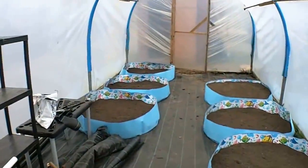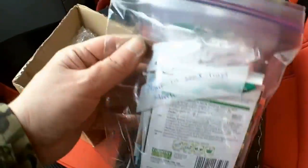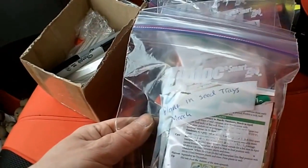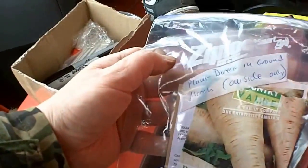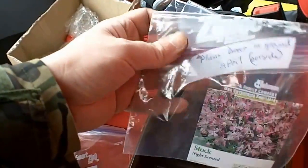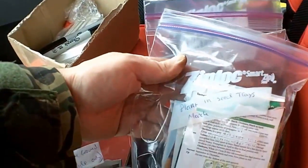I've got so much to do I don't even know where to start. What we've got here is a little box of labels. I've packed all of my seeds up into ziplock bags and each bag has got a different date on it: plant in seed trays in March, plant direct in ground in March in the polytunnel so they can go in today, plant direct in ground outside only in April, May. So the ones I can deal with today are these.